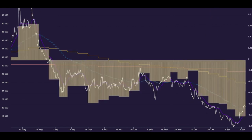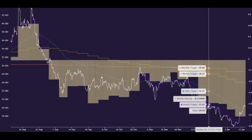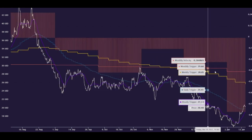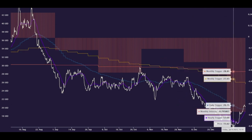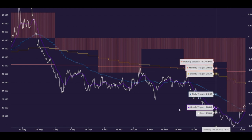Previously we could see on the weekly velocity how it was walking down, walking down, walking down. Each week, Nimoy was predicting the price would go lower because each week velocity became more and more negative. But on the monthly level, we could see that this last push down was the last push before the reversal. So that was a tell on the monthly velocity based on how extremely negative it was.